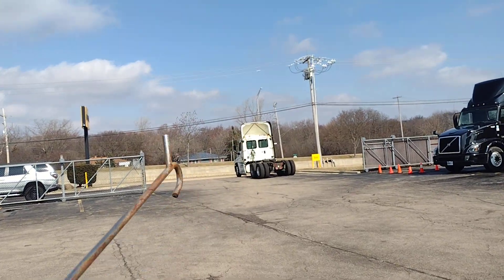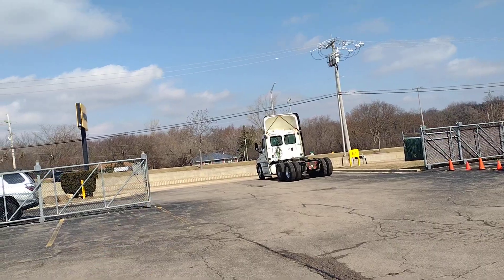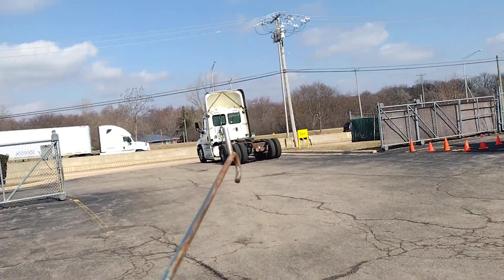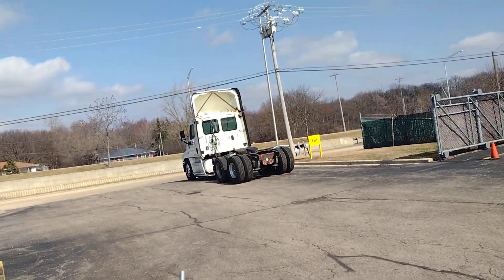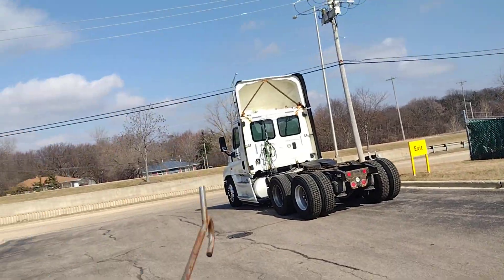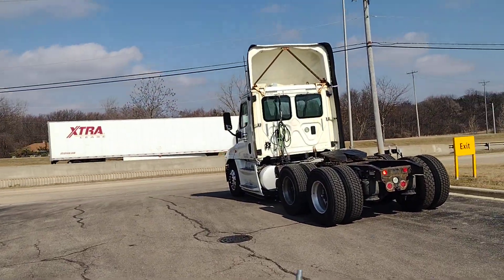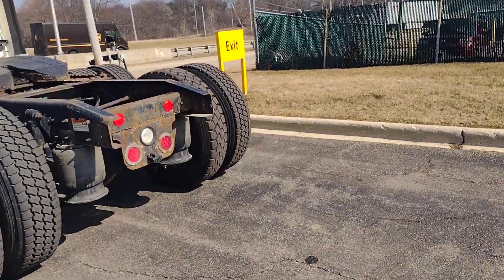Whenever you get any truck or any car on rent, you must make a video of it, because you are not sure what condition it was in. Even if you return the truck or rental car in the right condition, they can say you caused damage and that you are responsible for it. So we will do a pre-trip inspection.